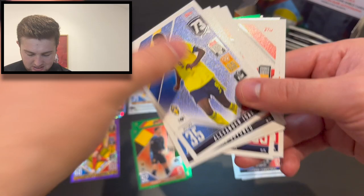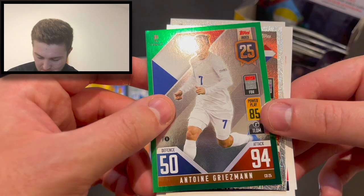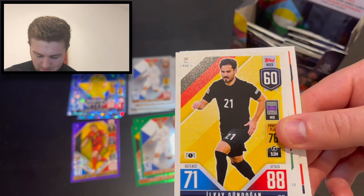Another green parallel in this one. Isaac at 73, Soyuncu, Hinterseer, Imbula, Despodov, Matty Cash, Dali, Blind. We've then got Antoine Griezmann at 25 on the index. Double Griezmann — quite cool! Griezmann at 25 green parallel. We've got young player to watch — Ryan Gravenbirch as well, to finish that pack off. Still not the young players we're looking for.